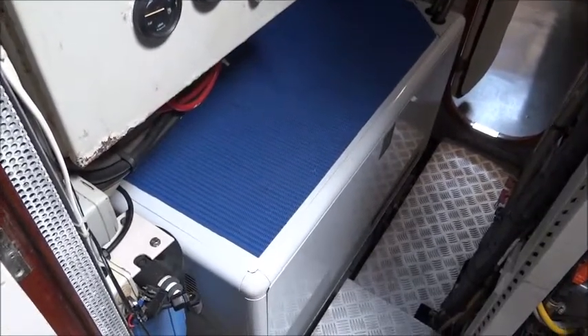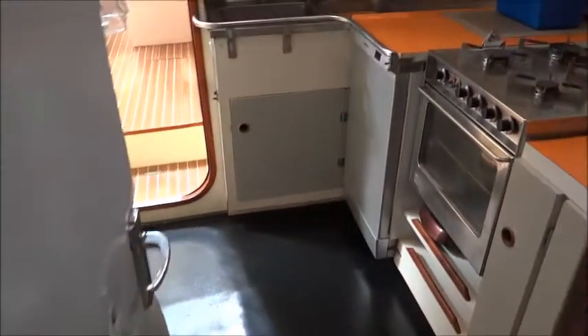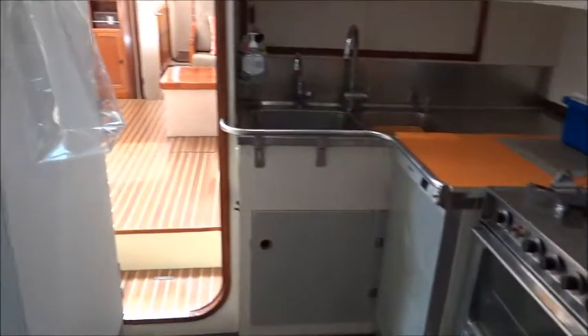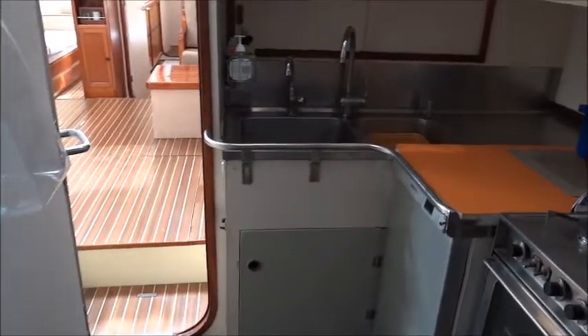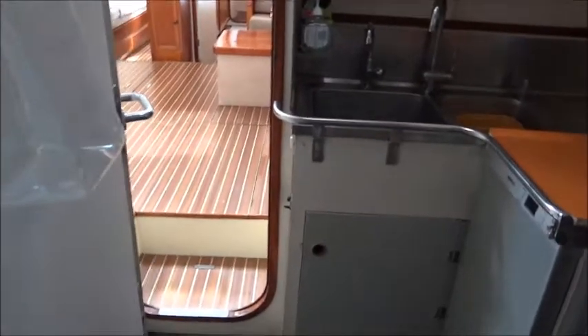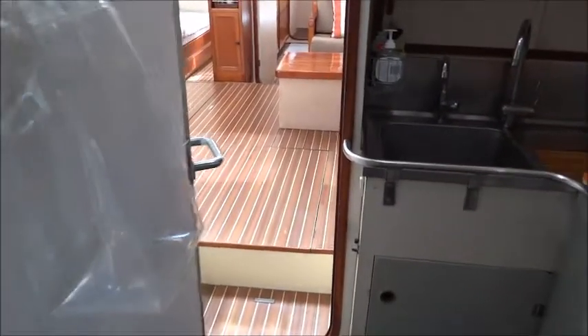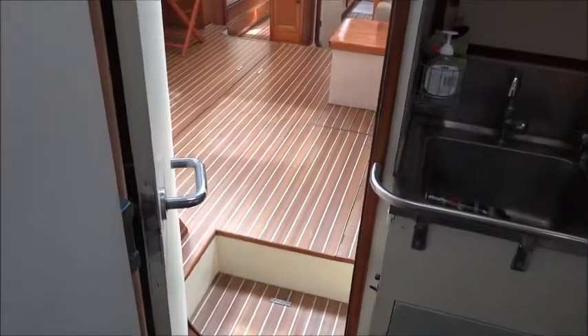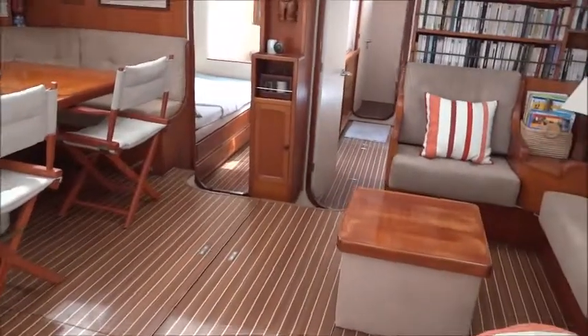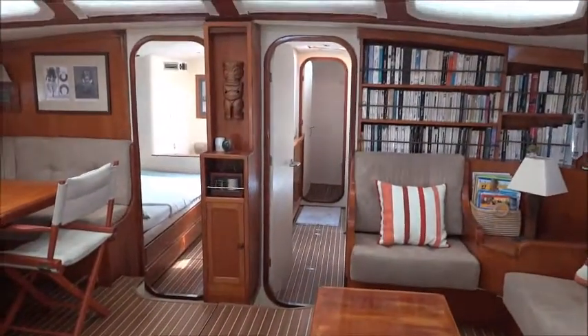Brand new generator. And we continue forward into the galley, and back out into the saloon where we conclude our tour.